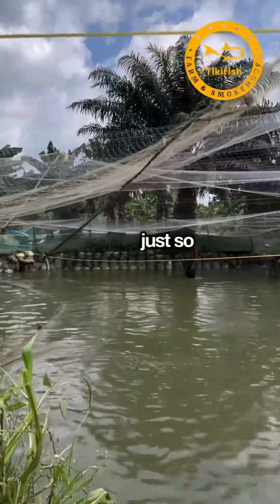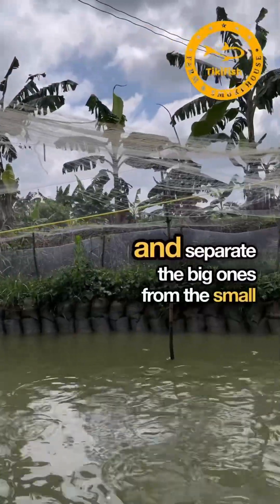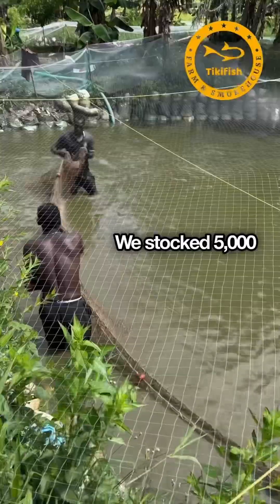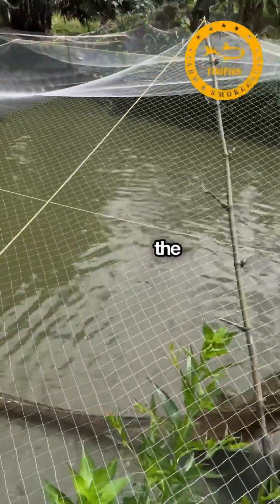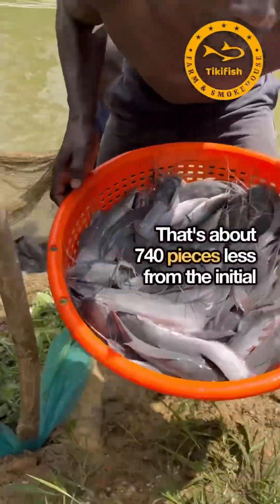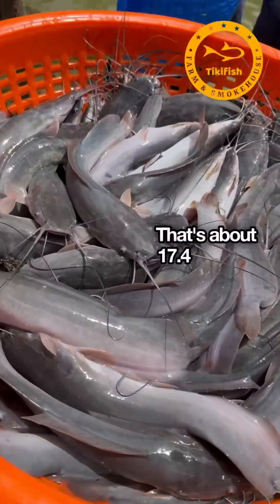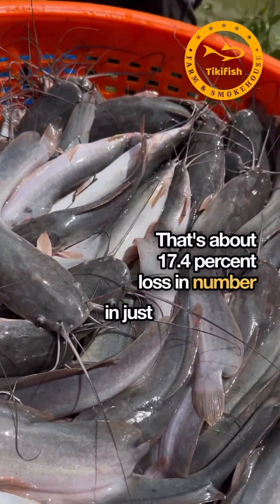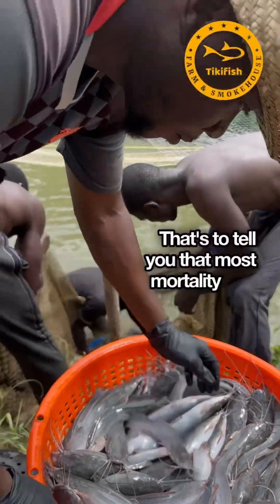We sorted and separated the big ones from the small ones. We stocked 5,000 pieces and got 4,260 pieces left in the pond — that's about 740 pieces less from the initial stocked quantity. That's about 17.4% loss in number in just 72 days.